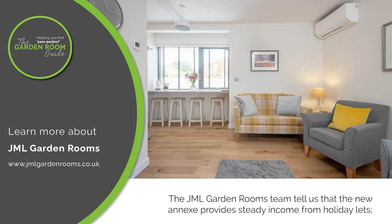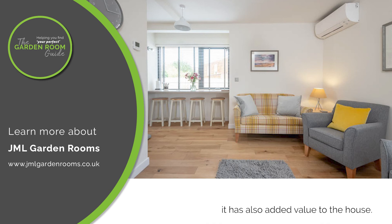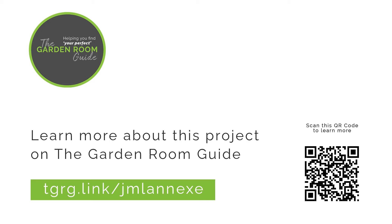The JML Garden Rooms team tell us that the new annex provides steady income from holiday lets, and it has also added value to the house. Learn more about this 44-square-meter annex on the Garden Room Guide.